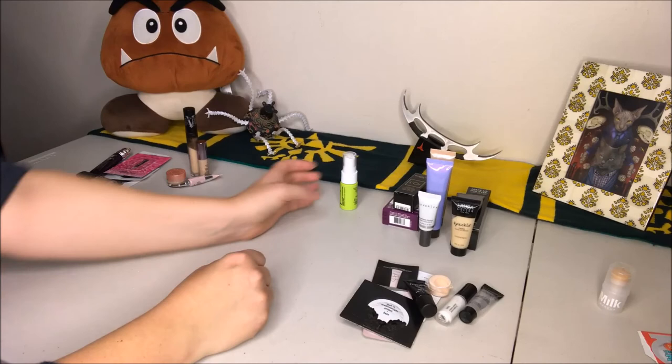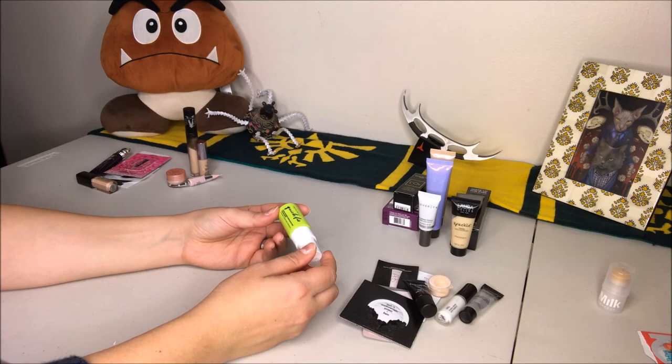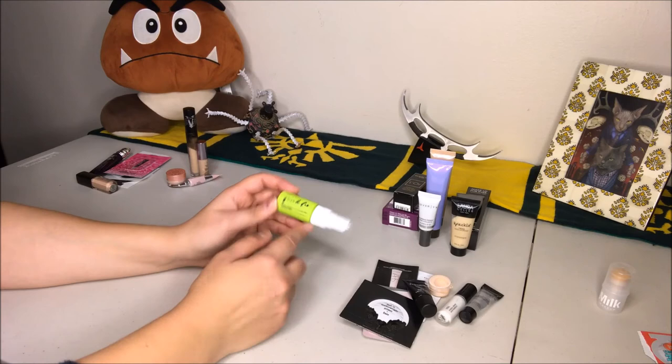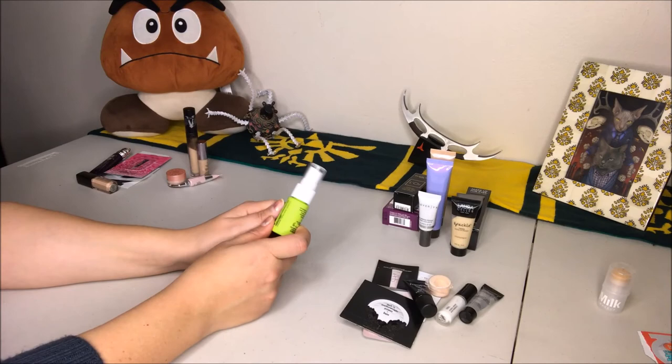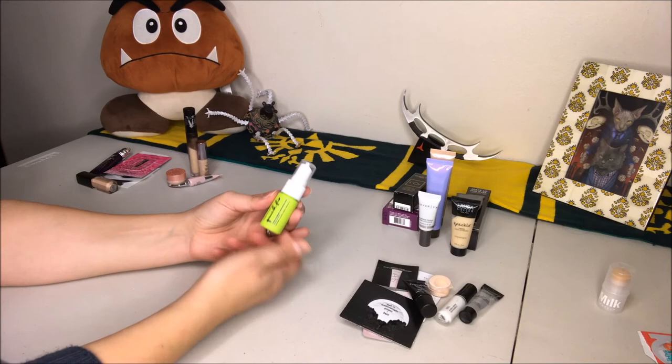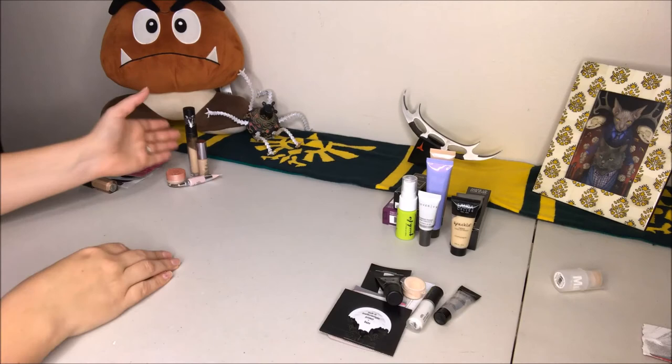Then we have the Urban Decay Quick Fix Hydra Charge Complexion Prep Priming Spray. I have two Urban Decay finishing sprays and I keep confusing this with them since it looks similar. My biggest problem is I forget to put it on because I think it's a finishing spray. I started storing it with my primers but still keep forgetting about it. So this is something I'm going to try out — I just have to remember to actually use it.